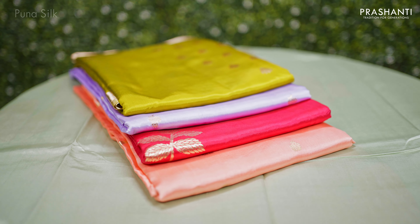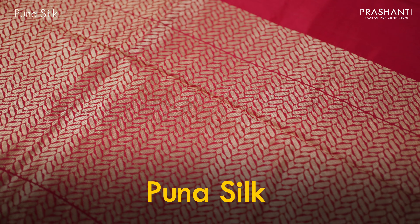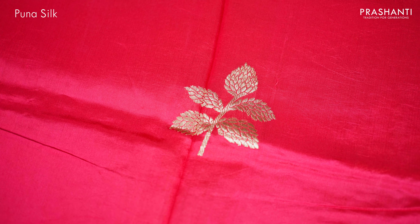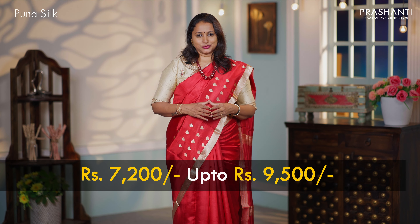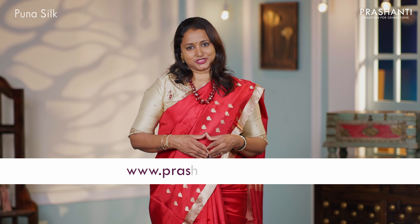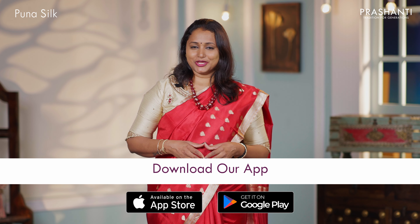I'm going to showcase a lovely collection of Puna silk with rich and classy Banarasi weaves. All these saris come in single tones with classic Banarasi weaves in the body and in the pallus. These saris are priced between $7,200 going up to $9,500. You can shop online for this collection at www.prasanthisarees.com. You can also download our app, available on both iOS and Android.